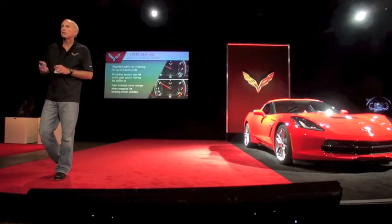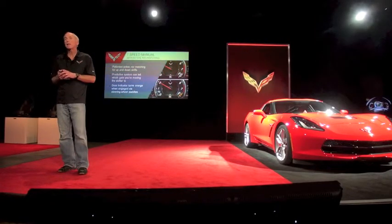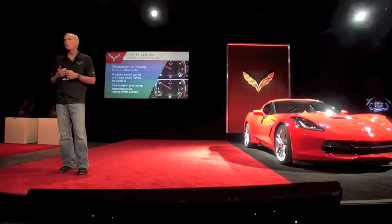When many manufacturers are abandoning traditional three-pedal manual transmissions, we went the other way. We're trying to do the best one that's ever been done. We have a seven-speed manual transmission.